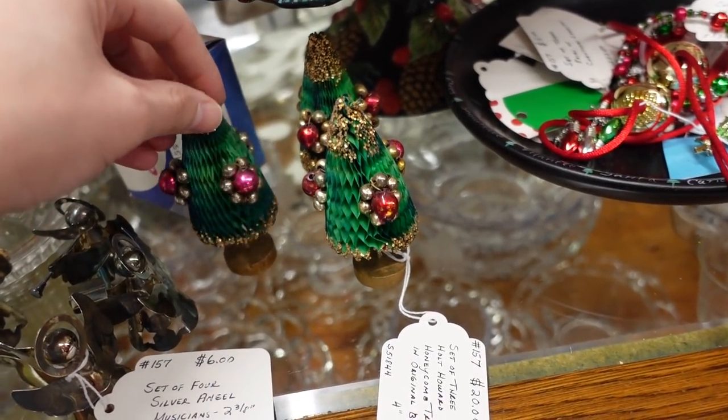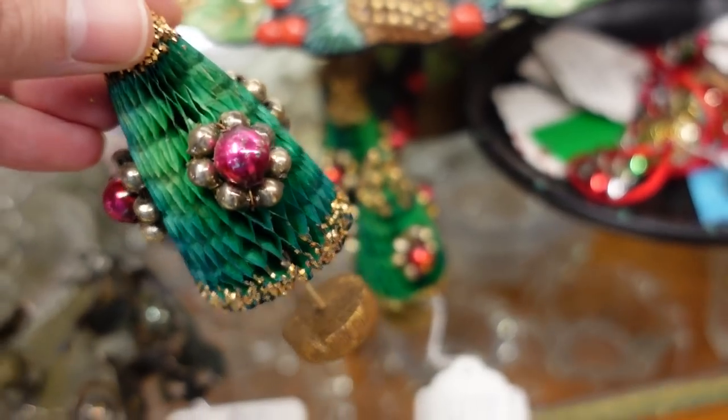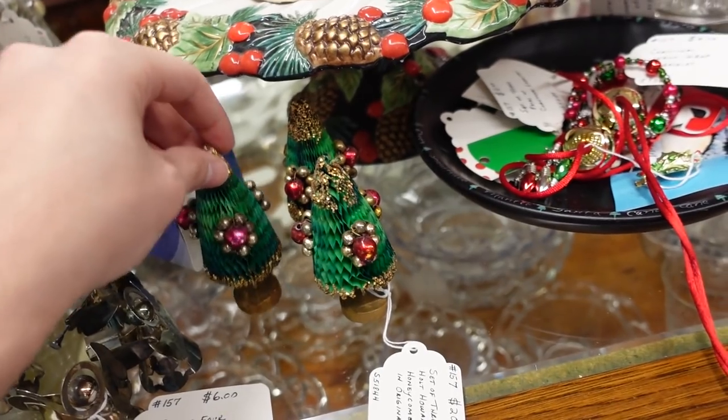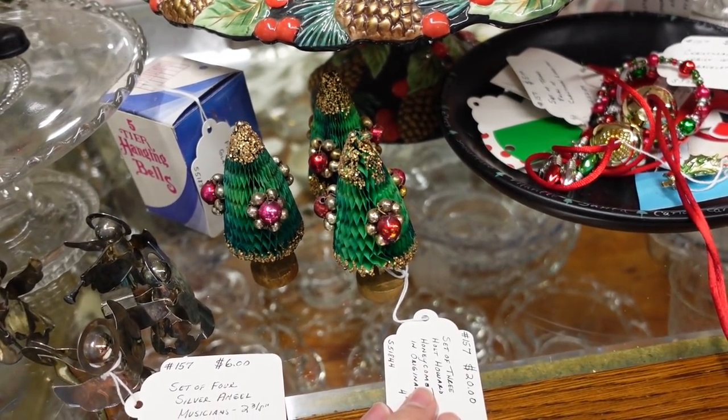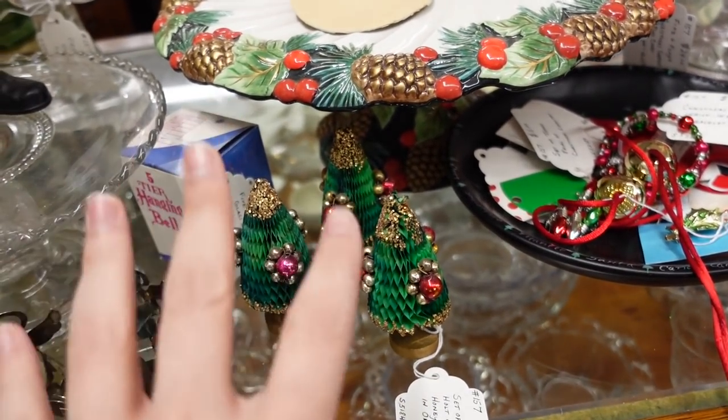Look at these, Barb. I have never seen such a thing. They're like honeycomb, but then they have mercury. There's a sticker on the bottom — yeah, they're Japan. Wait, I'm getting them then. I was thinking about it and then I was like $20 for all three. I like those. I think that's good. This is up by the checkout so I was just like, add those too.